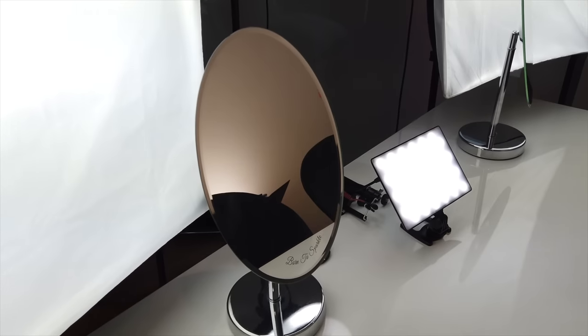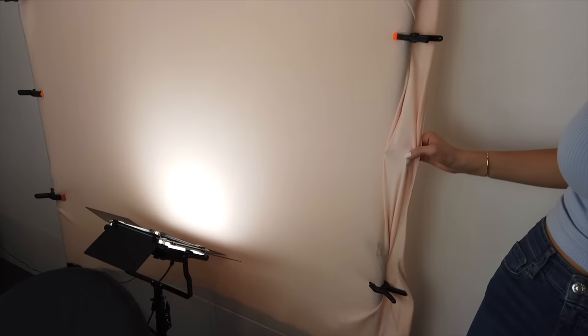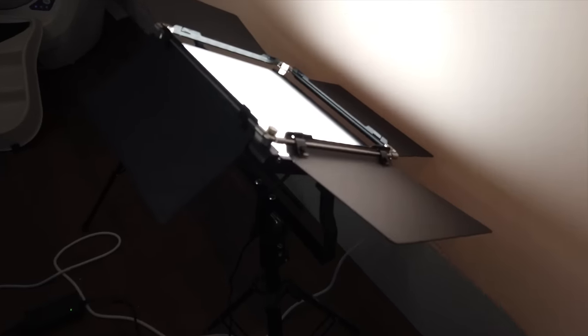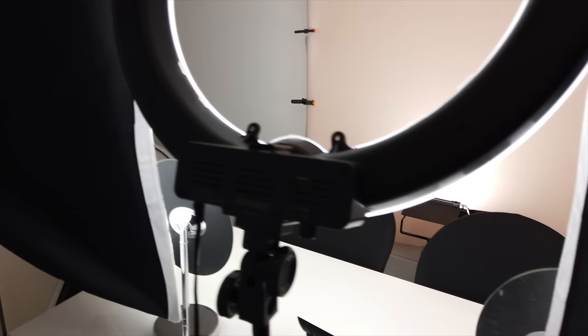And two mirrors that we use when we do our makeup — we got these in HomeSense. On this side we have the backdrop, and we use fabrics to change different colors. These fabrics are really nice because they're quite stretchy, so you don't get creases. And this is a spotlight from Amazon — we'll link everything in the description.